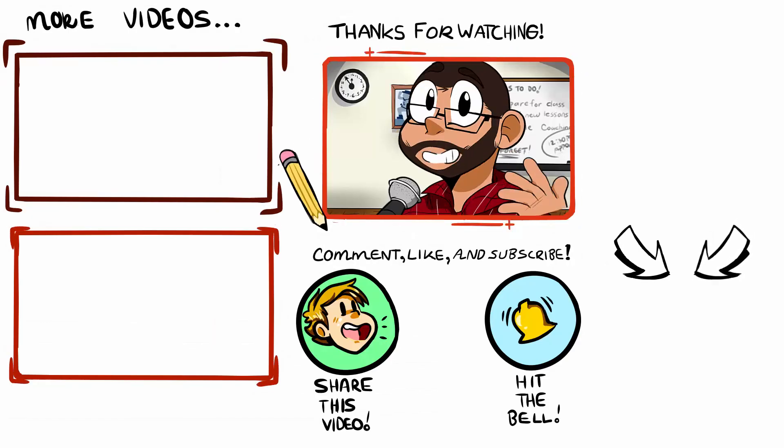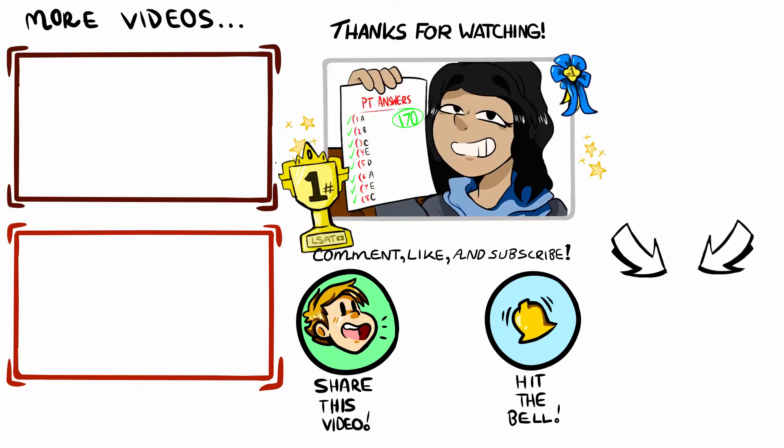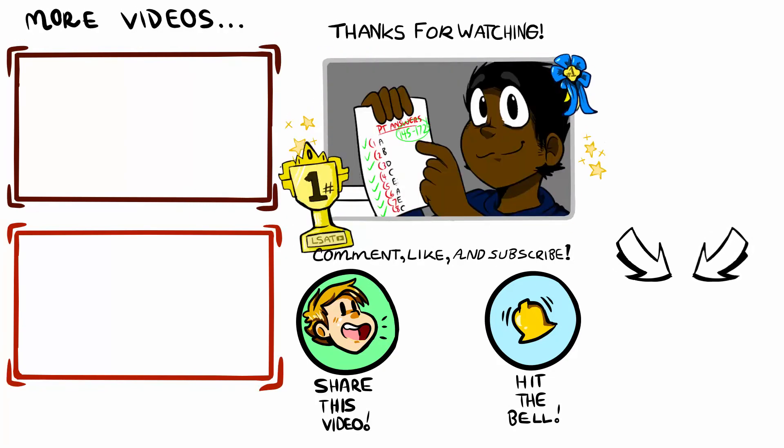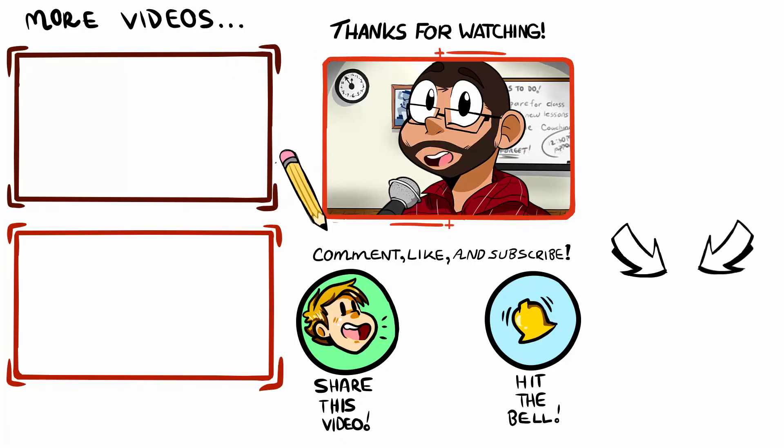Thanks for tuning into the show. Please subscribe if you haven't done so already to be notified of new episodes as I release them, and feel free to reach out if you need anything at all as you move forward with your prep. I'm happy to help however I can. I wish you all the best — take care.